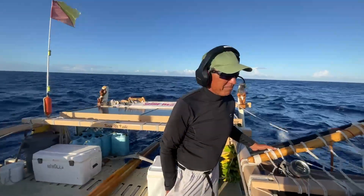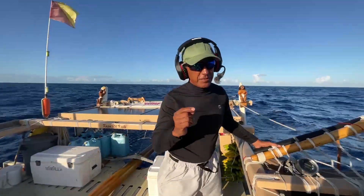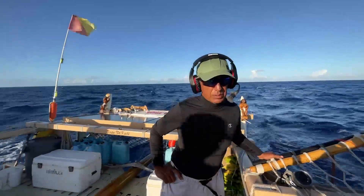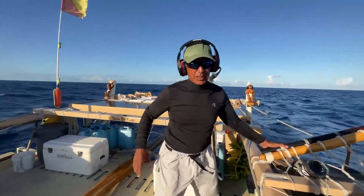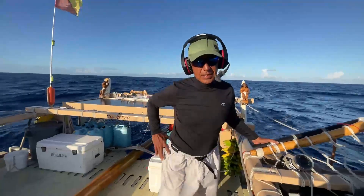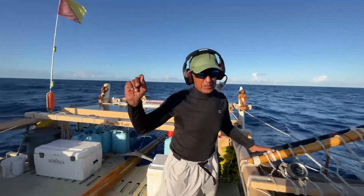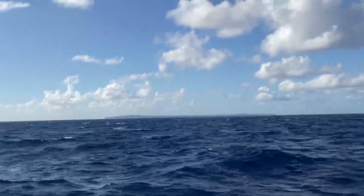Aloha mai kakou. This is our first sunrise on our way — our journey on Kiala Ike Ike, coming back home to Hawaii. We had a special event this morning. We left Tahiti, the island of Tahiti, yesterday afternoon. And this morning at sunrise, the sun rose right on top of this really special island called Makatea. It's a beautiful island.